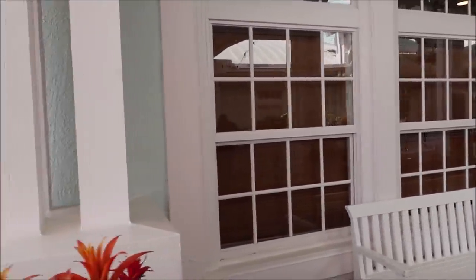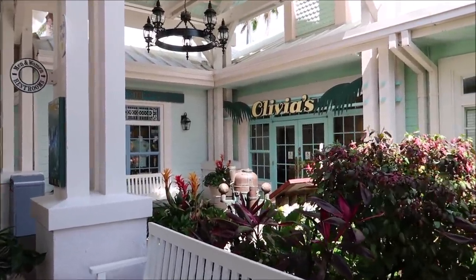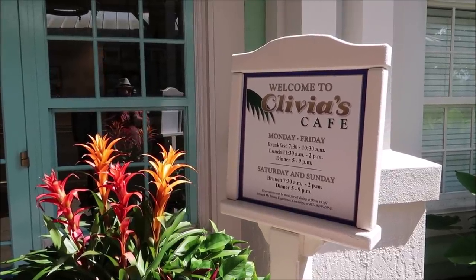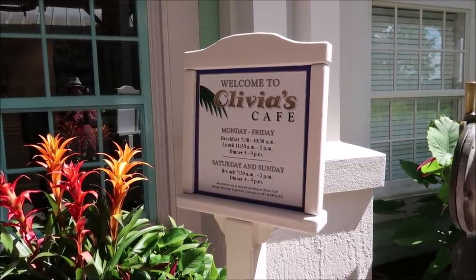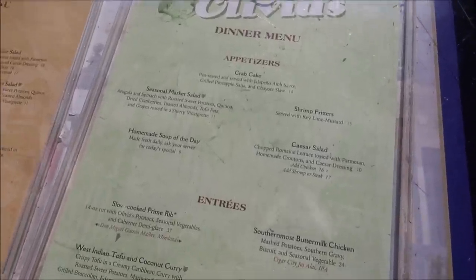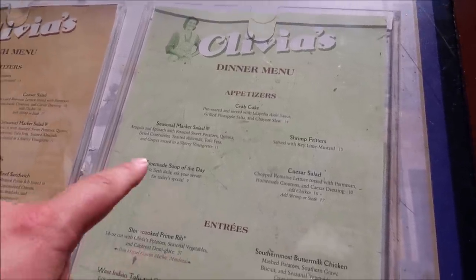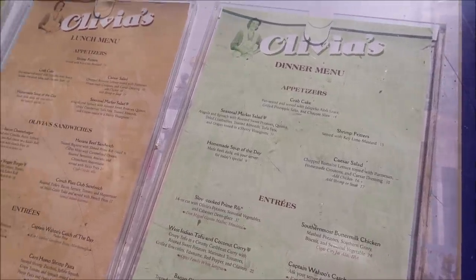We walked into the check-in and came out on this side. That other building over there is where Olivia's is, along with the general store, and that's where we're going to be having dinner a little bit later — it is a really amazing restaurant. They have breakfast, lunch, brunch, and dinner. Brunch is only on Saturdays and Sundays and I hear it's pretty amazing. Tonight we're here for dinner, 5 PM to 9 PM. They have all the menus on display outside — the southernmost buttermilk chicken is their popular go-to item, plus crab cakes, shrimp fritas, homemade soup of the day, and a slow cooked prime rib.